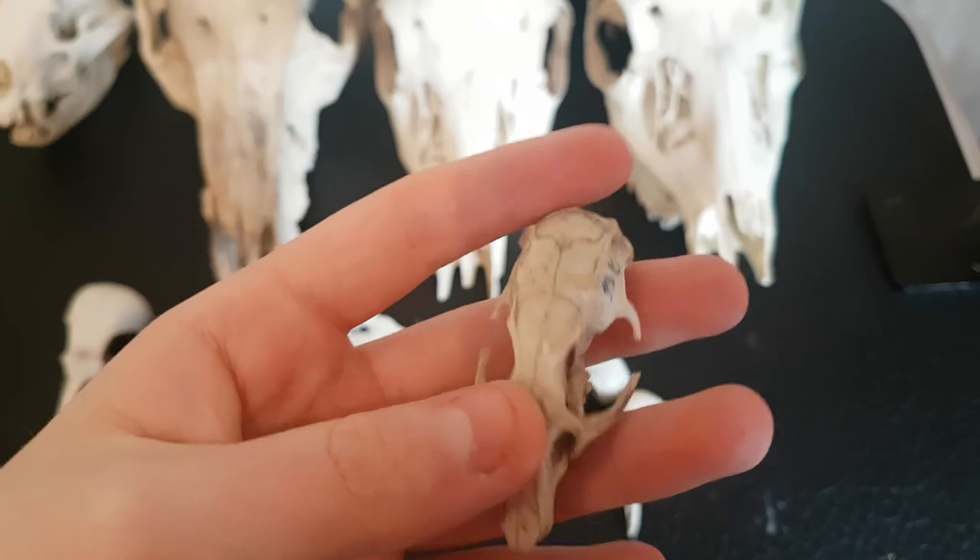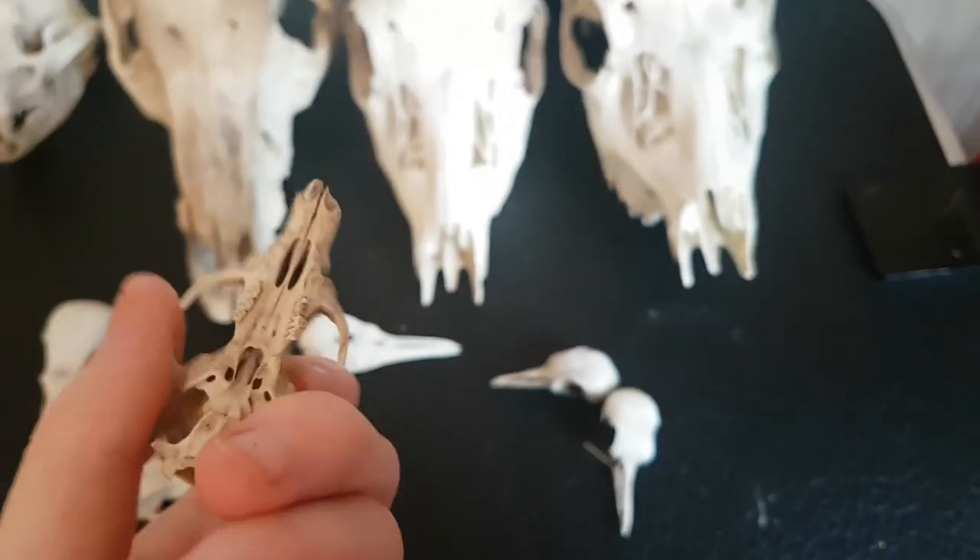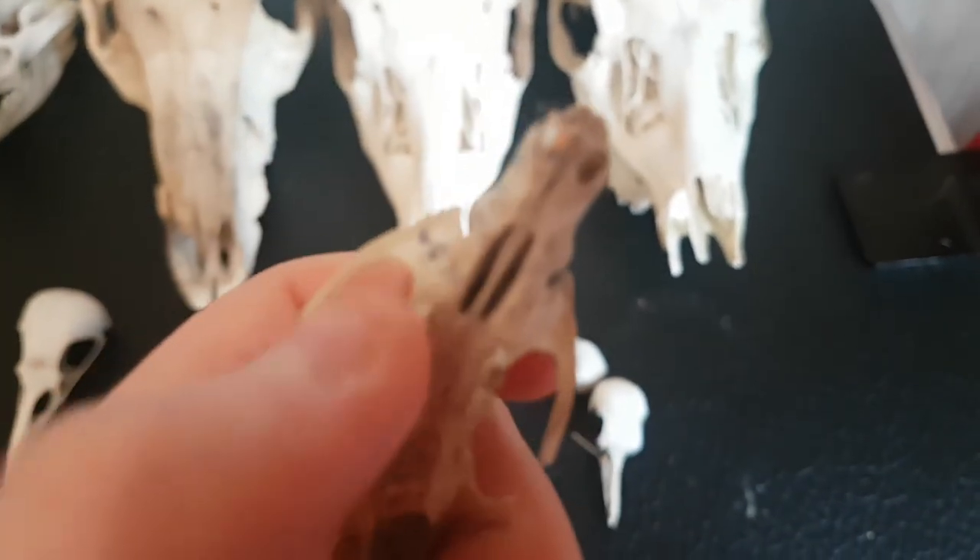This one here is a rat skull that I found in the woods a little while ago. It's got some cute little teeth back there.